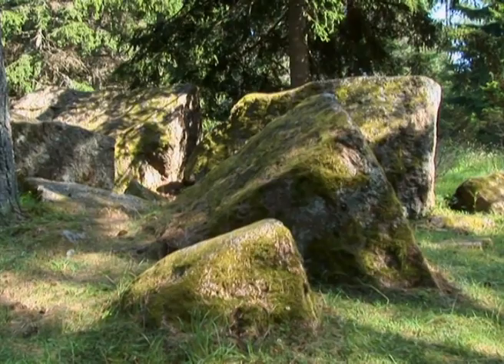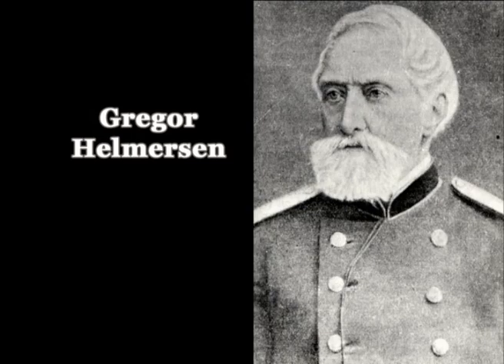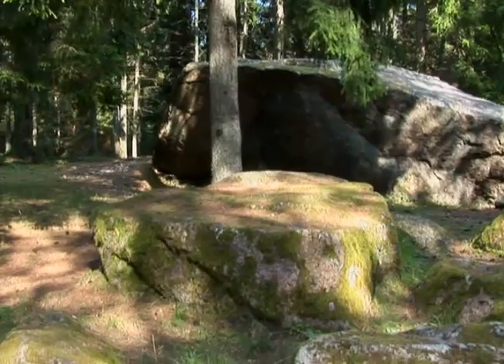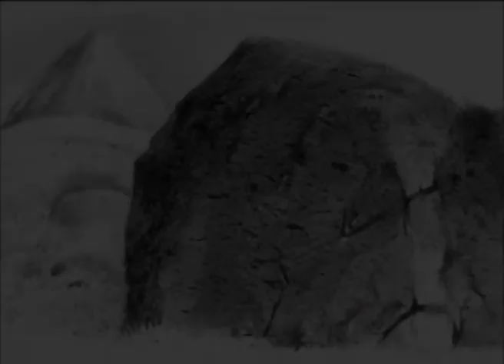The unusually high number of large erratic boulders over a half-hectare area in northeastern Hiiumaa is called the Helmersen boulders field. The place was named after famous geologist Gregor Helmersen, founder and first head of the Russian Geological Survey, who used to study the origin of these boulders. He came up with the idea that these large boulders were brought here by glaciers during the last ice age, and is also the author of beautiful artistic sketches of various boulders all over Estonia.